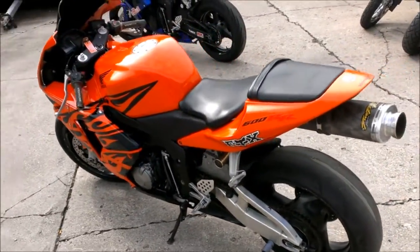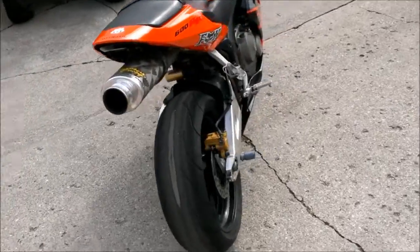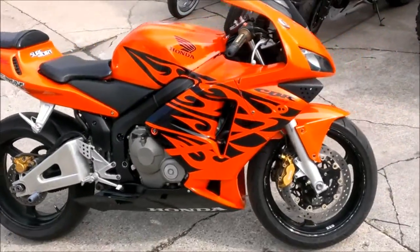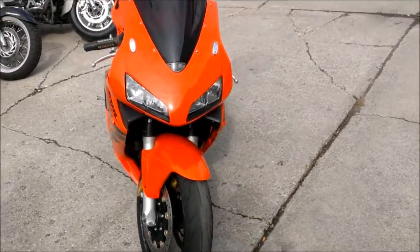Here we have a 2003 used Honda CBR600RR for sale, only $39.99. Orange and black with a 2 Brothers carbon fiber exhaust that makes this RR sound as cool as it looks. Just tuned up, all fluids changed and ready to tear up the streets for only $39.99.